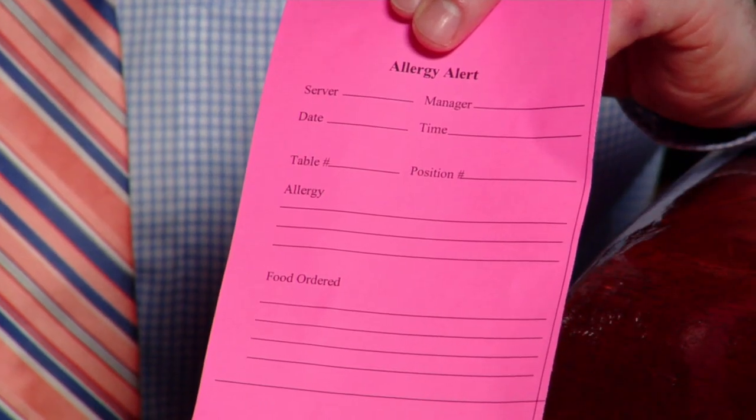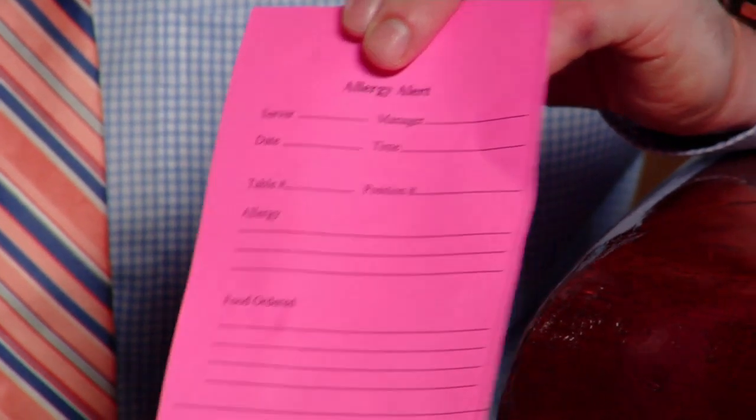This ticket then goes directly to the chef, who cross-references all the sauces and everything that's going to go into that dish with what the allergy is. We then check through all the ingredients and decide whether or not the dish will be okay served as is, or if we need to modify it in any way.